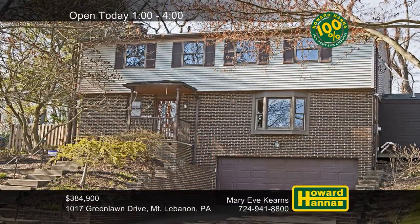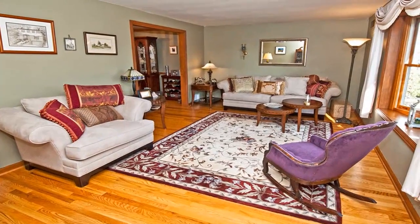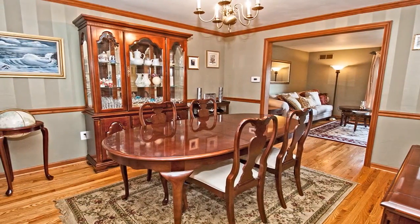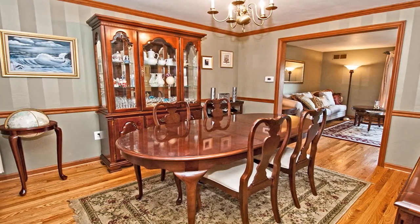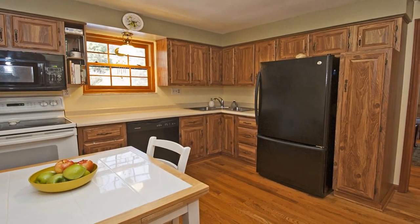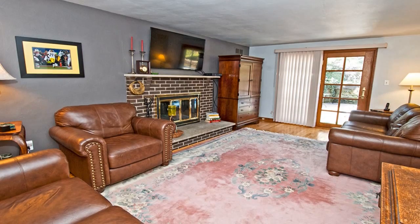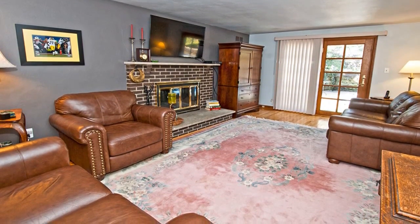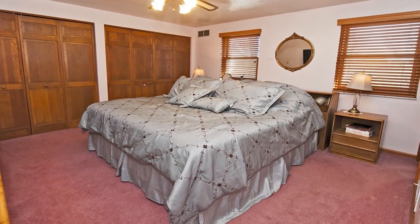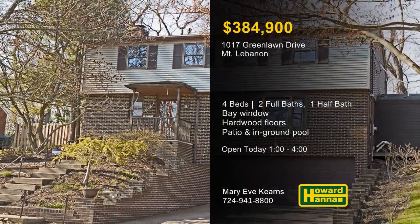Situated on a quiet street with sidewalks, this colonial home in Mount Lebanon contains four bedrooms and two-and-a-half baths. Natural light streams through the living room's bay window, scattering across its hardwood floors. Crown molding and chair rail encircle the nearby dining room, whose picture window overlooks the yard and in-ground pool. Quality wooden cabinetry lines the walls of the inviting eat-in kitchen. A brick fireplace is the focal point of the first-floor family room, beside doors to the patio and resort-like yard. A home warranty and a 100% money-back guarantee can protect your investment and provide peace of mind. For more information and a complete tour, visit today's open house with Mary Eve Kearns.